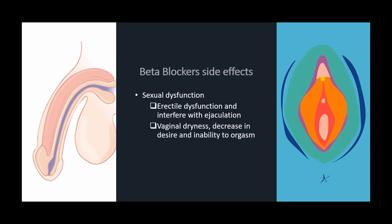In women, beta blockers can lead to vaginal dryness, a decrease in desire, and difficulties achieving orgasm. If your sex life is affected, talk to your healthcare provider and they can consider reducing the dose or switching to another medication.